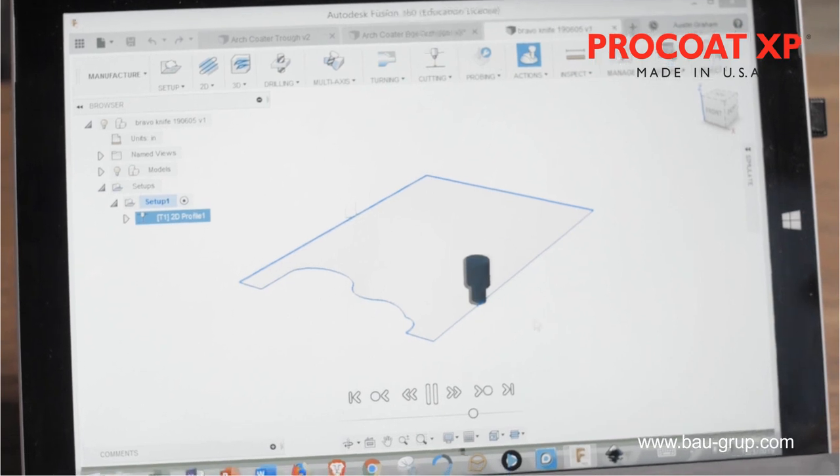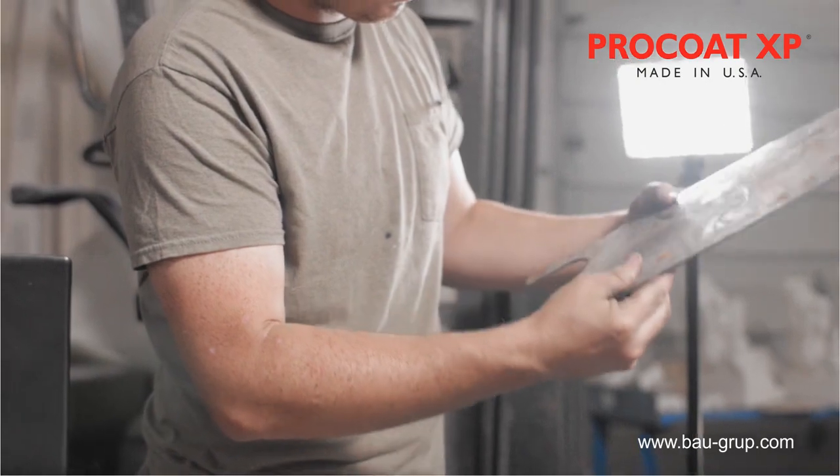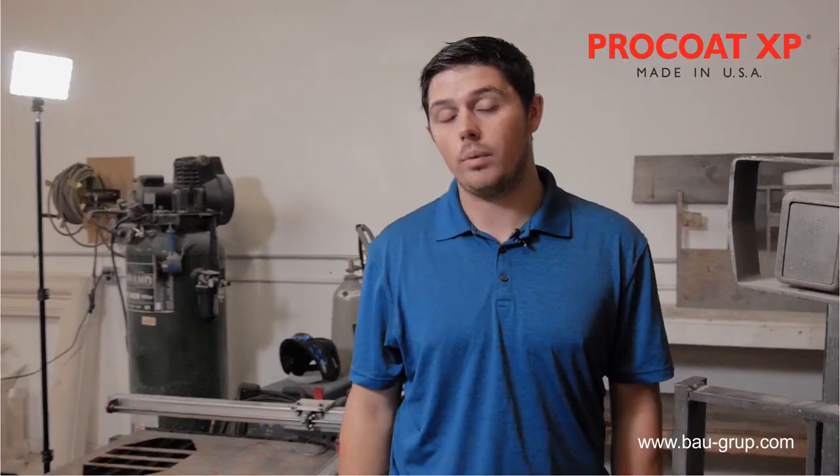Moving our coating knife production in-house has also allowed us to develop a rapid prototyping system that lets us get custom profile samples to our customers within days instead of weeks.